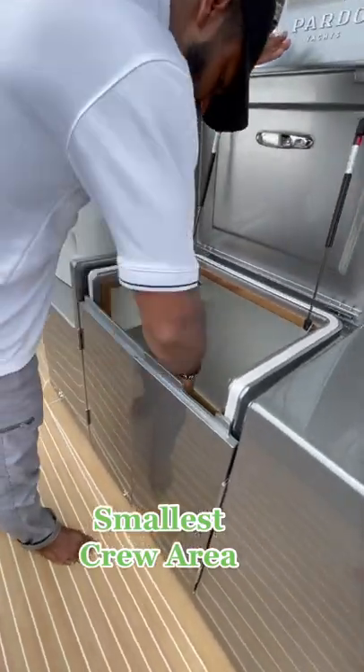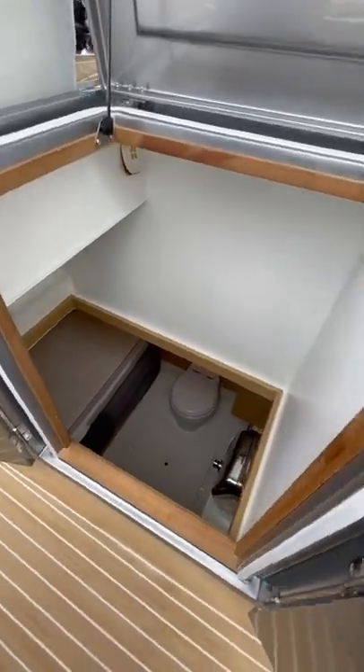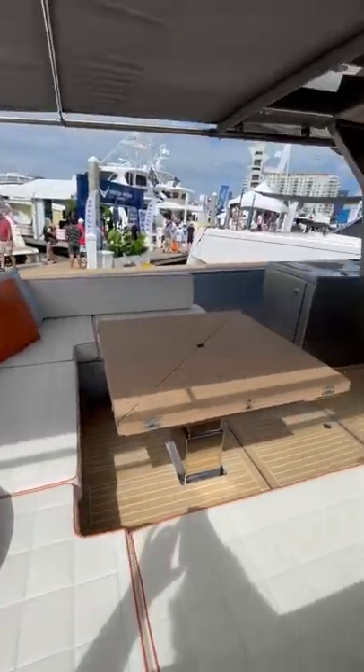This is a Pardo 50 and it has the smallest crew area that I've ever seen. This isn't actually a crew area but rather a captain's cabin. Regardless, if you want to have a captain on your boat, this is where they will stay. This is also an optional feature, so if you'd rather have storage you could option that as well.